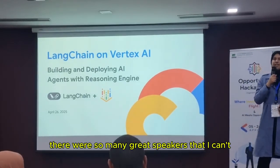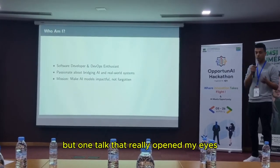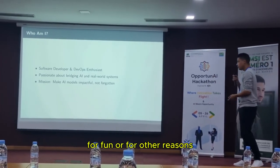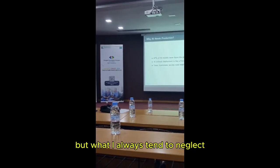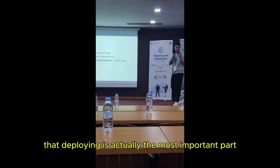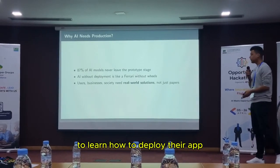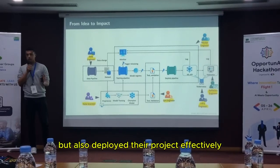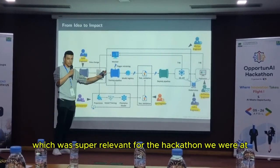There were so many great speakers that I can't mention them all, but one talk that really opened my eyes was by Mohamed Sinbouli. He said we all make projects for our studies, for fun, or for other reasons — and that's exactly what I do all the time. But what I always tend to neglect is deploying those projects. Mohamed pointed out that deploying is actually the most important part, and it's a must for a software engineer to learn how to deploy their app, because recruiters love seeing candidates who can not only build but also deploy effectively. He also shared great insights on MLOps, which was super relevant for the hackathon.